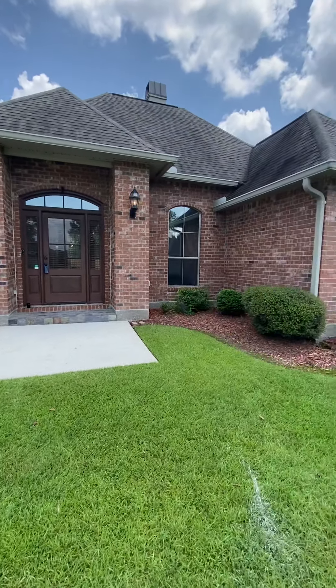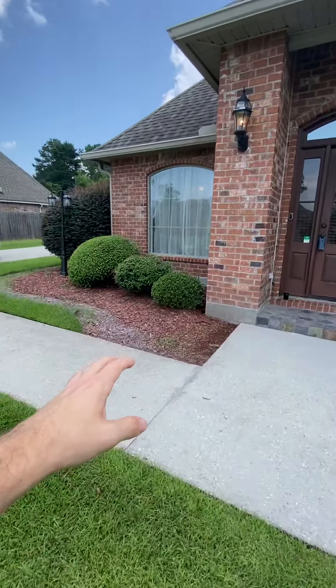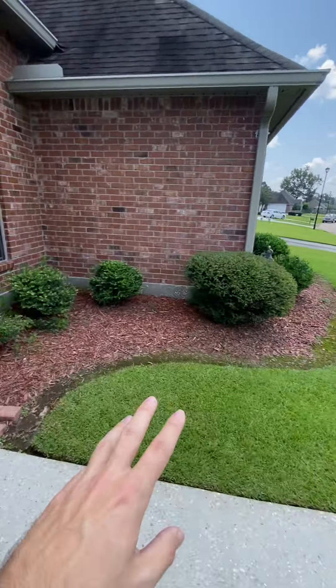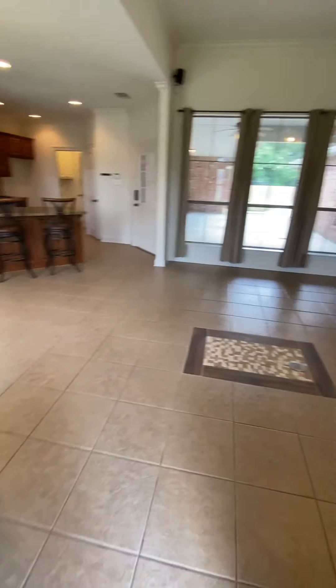All right, you guys, today we're going to be taking a look at this house here. As we can see, we got brick on the exterior, nice flower beds here, obviously a big yard as well. So let's kind of make our way right in here.